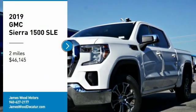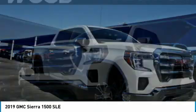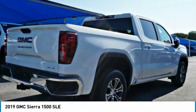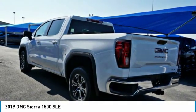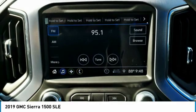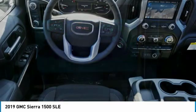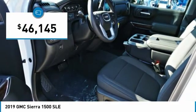Take a ride in the 2019 Sierra 1500. The GMC Sierra is a full-size pickup with all the functionality you could expect. With multiple trim levels, the GMC Sierra provides a wide range of features for you to enjoy. Power and advanced technology can both be found in this fantastic truck, and it is priced below $50,000.